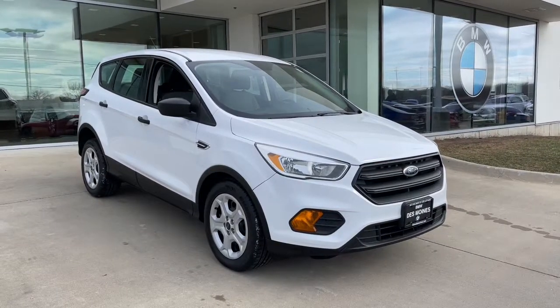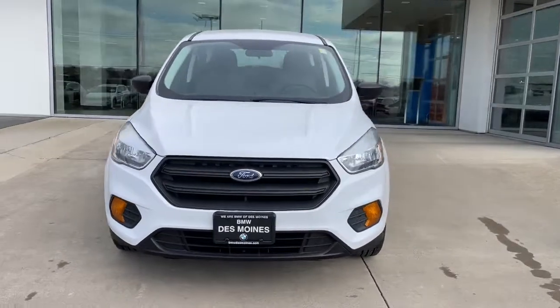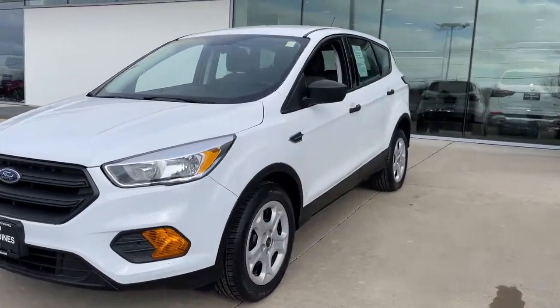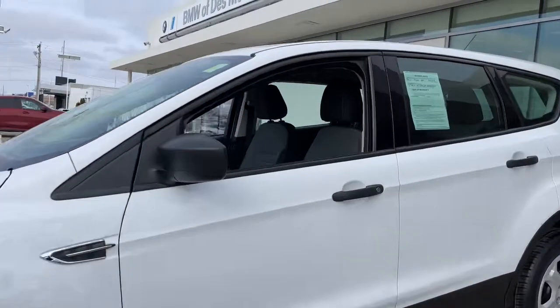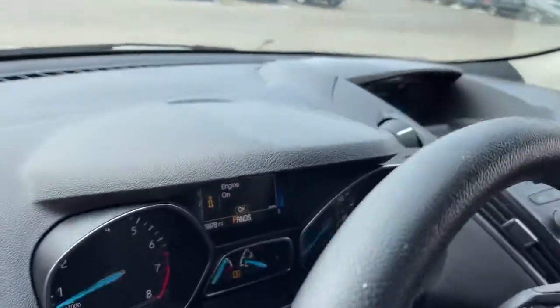Enjoy the view of this 2017 Ford Escape. With less than 70,000 miles on the odometer, this vehicle stands out from the rest. Here's a Ford Escape, the sporty, compact crossover that takes the stress out of your daily drive.